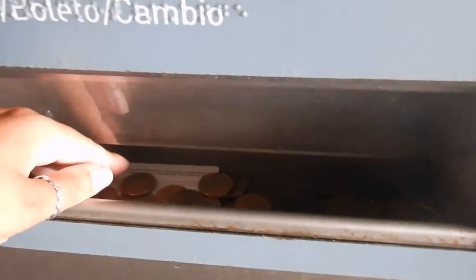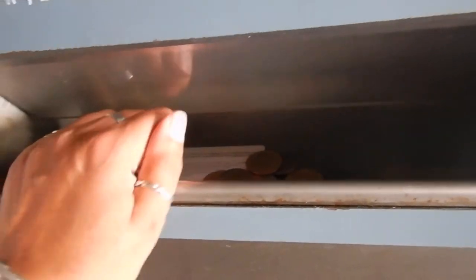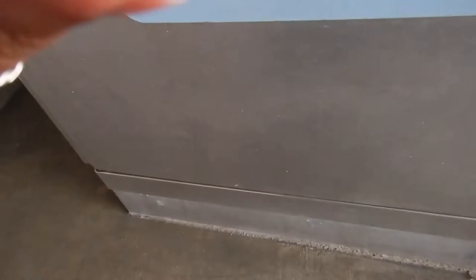It charged me $3.75 because $2 of it goes to the cost of this one. What the hell are these for? I don't even know what that is. I really have no idea what that is.